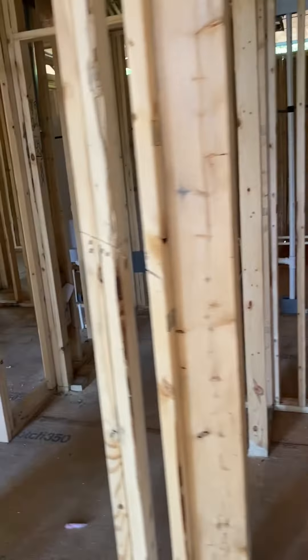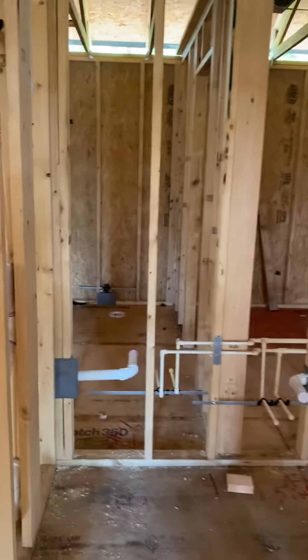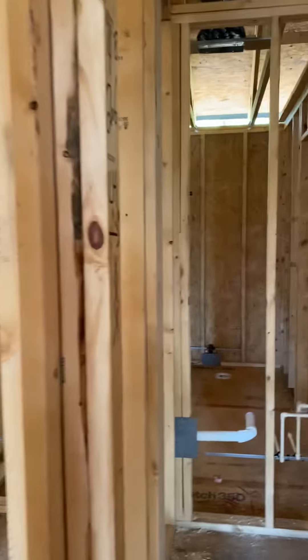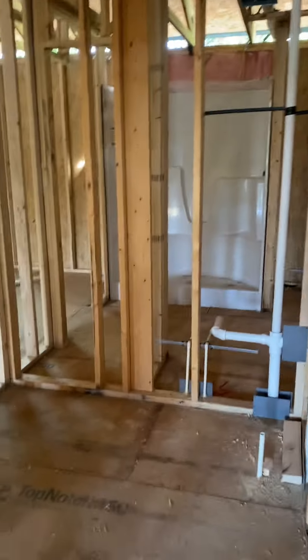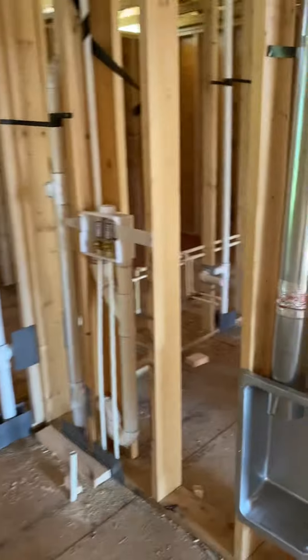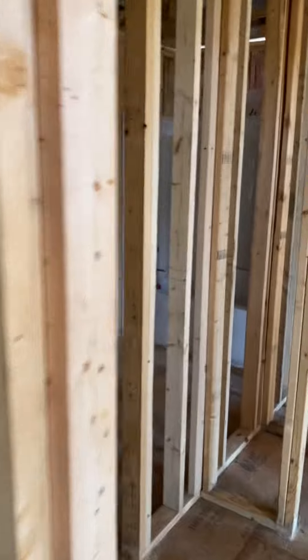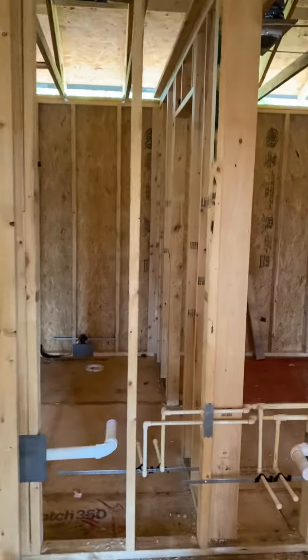That's why he'll take this one so he can put all his stuff in there. And here is going to be the laundry room. Over here is the other bathroom with a small bathtub — I have no idea how I will possibly take a bath in that tub.